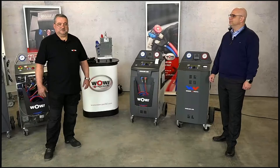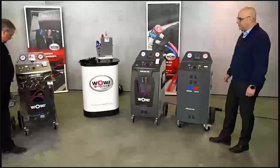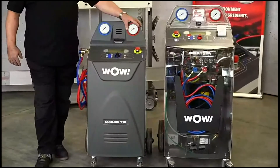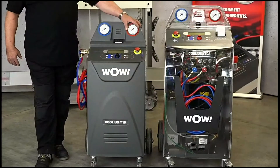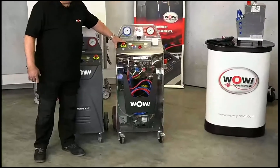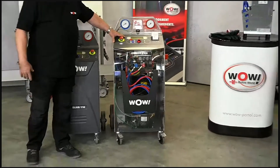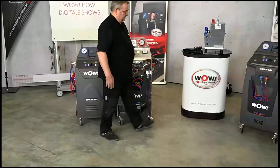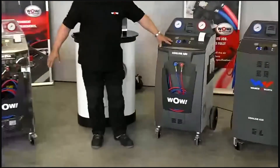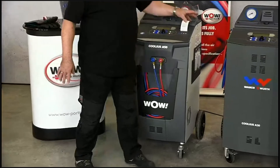To suit the needs of our customers, we have several types of units to offer. Let's start with the smallest: the A10 series, coming with an internal reserve of 11 kilograms and a lightweight design for mobile use. Then we have the A50 series, which comes with a 20-kilogram tank and many more functions that make life easier for the refrigerant technician — available for both R134a and R1234yf.